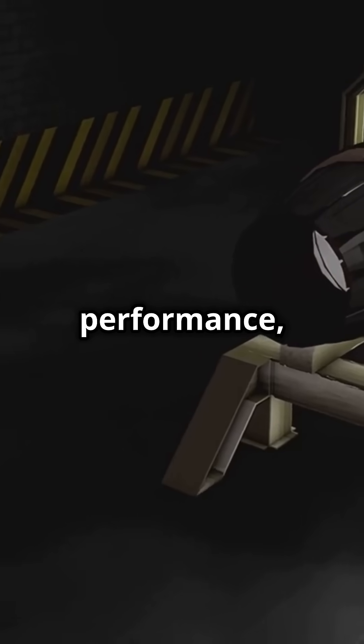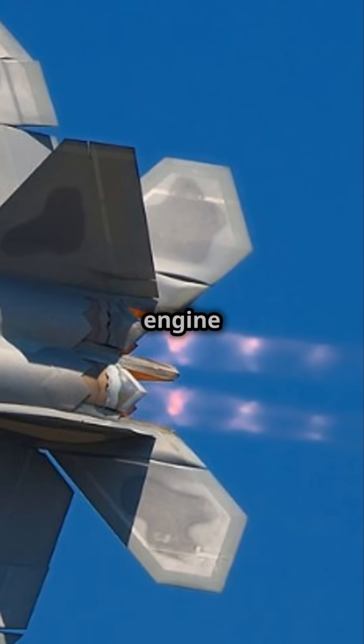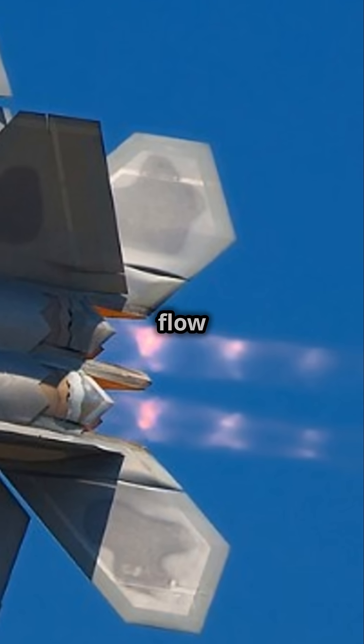They also tell us something about the engine's performance, and they're often visible in high-speed jets and rockets. They're a sign that the engine is working efficiently, but too many diamonds or irregular patterns can indicate issues like inefficient fuel combustion or exhaust flow problems.